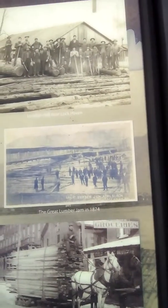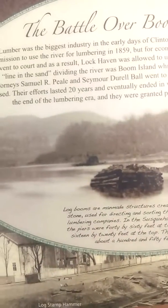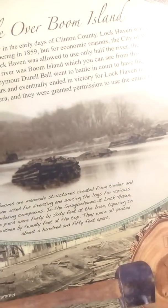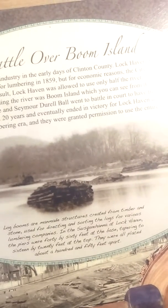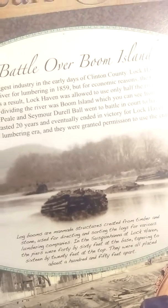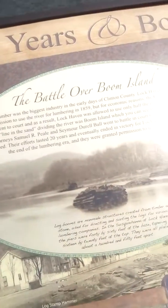That was part of the river — the booming. You can see the old covered bridge right there. The great lumber jam of 1874 was right next to the old covered bridge. Log booms are man-made structures created from timber and stone, used for directing and sorting logs for various lumbering companies. In the Susquehanna, Lock Haven's piers were 40 by 60 feet at the base, tapering to 16 by 20 feet at the top, placed about 150 feet apart. This was one of only two log booms ever put in the West Branch of the Susquehanna — the second one was in Williamsport.